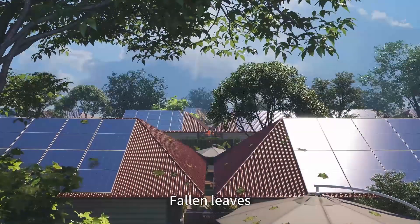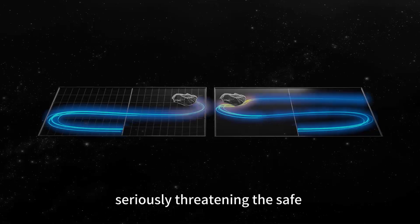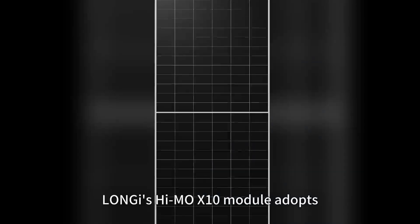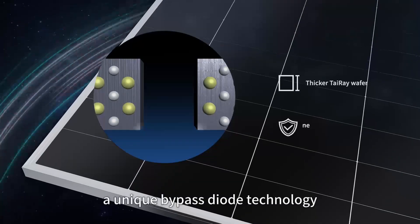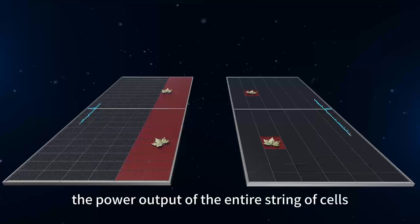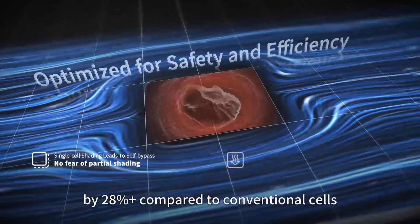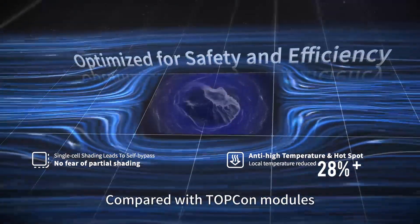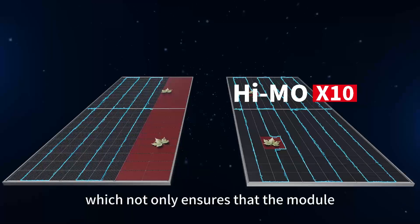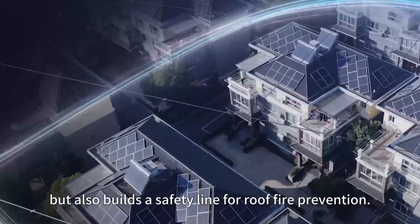Pole buildings, fallen leaves, and bird droppings inevitably cause local shading and hotspots on solar panels, seriously threatening the safe and stable operation of rooftop PV. Longhi's HiMo X10 module adopts a unique bypass diode technology, which ensures that local shading does not affect the power output of the entire string of cells, reducing the operating temperature of the module by 28% compared to conventional cells. Compared with TOPCon modules, the shading loss can be reduced by 70%, which not only ensures that the module maintains the best working condition, but also builds a safety line for roof fire prevention.